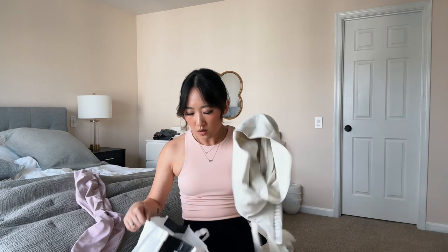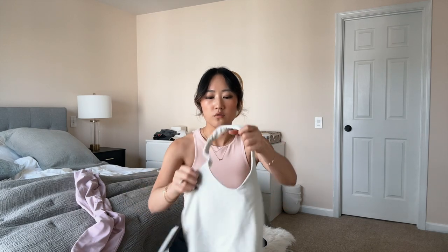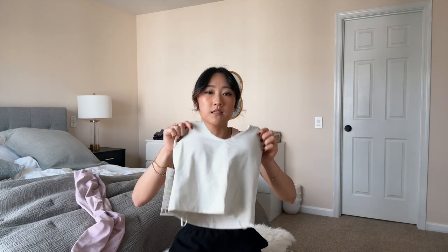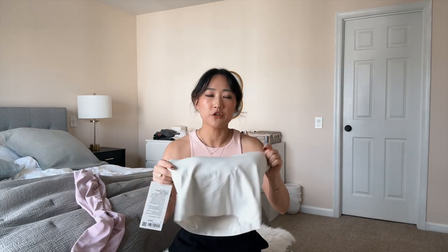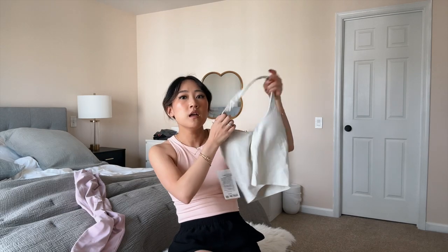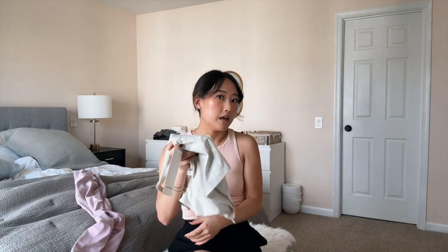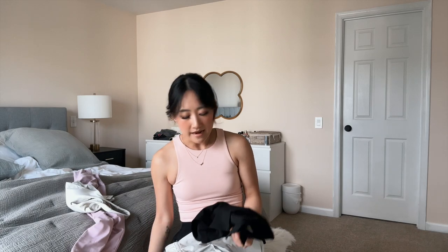I also found this halter tank top from Lululemon in-store in the color bone — I'd been trying to buy it online but didn't have time to wait for shipping before our Seattle trip in three days. I'm so glad I found it in-store. The material is so much thicker than my other halter top, which is a big upgrade. I also like that bone is more of an off-white so I'm less worried about wearing it versus a crisp white.